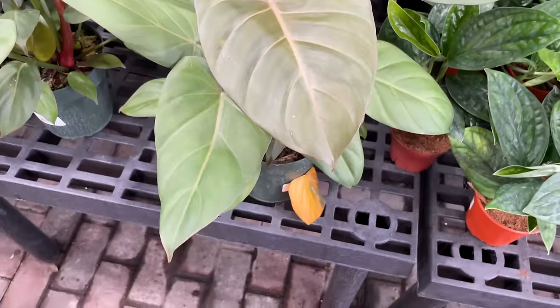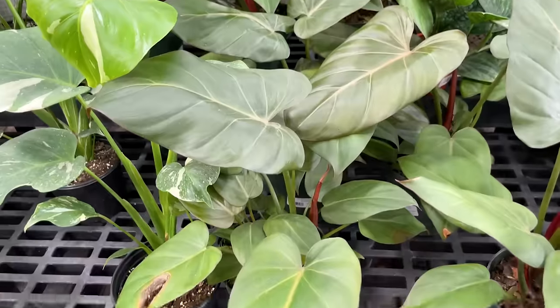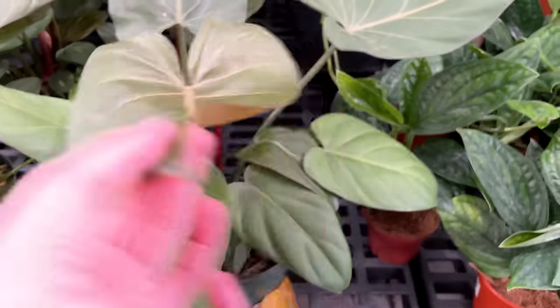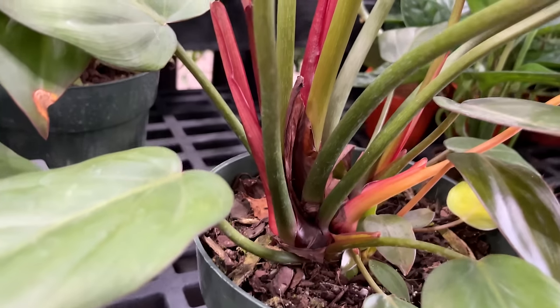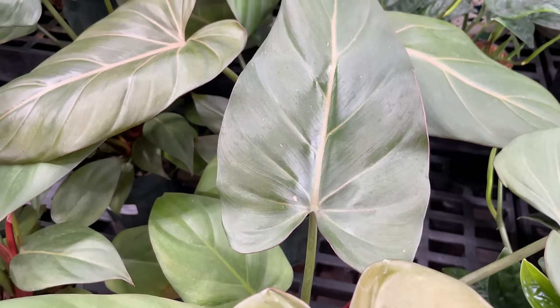This looks like a Philodendron Summer Glory. Let's double check - and what? This says Philodendron Gloriosum. That is not a Philodendron Gloriosum, you guys. That is definitely not - $19.99. I do not know why this says Philodendron Gloriosum. This is very clearly not a velvety-leafed plant. That coloring on that new leaf really makes me think it's a Summer Glory. That is just weird - definitely a mislabeled plant.